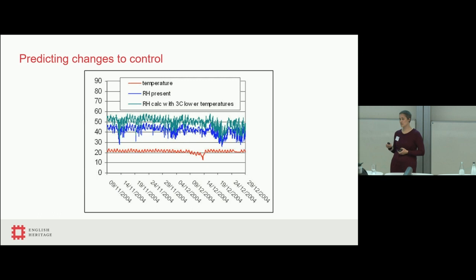We've also used the data to make predictions. When we took over, the very high temperatures were a problem — we looked at what impact dropping the temperature by three degrees would have on relative humidity. With temperature in red and relative humidity in blue, and the recalculated relative humidity in green, it's still not ideal for collections but a lot less dry and likely to cause a lot less damage. However, like with lots of historic houses, heating systems are not straightforward — it's a historic system and you can't just tweak a thermostat on a boiler.